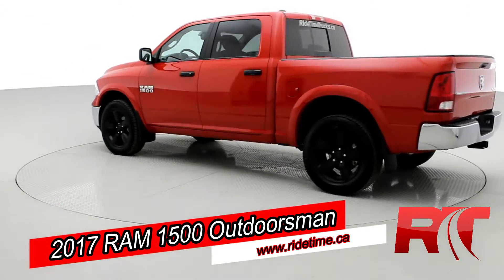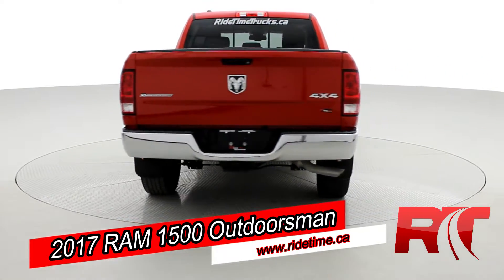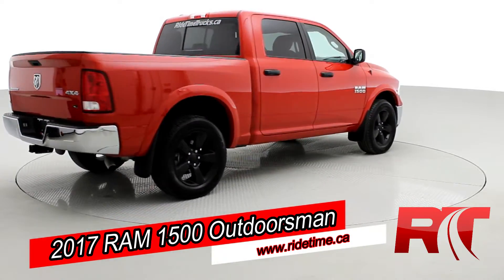It's a crew cab with a 3.6 liter V6 engine and black 20-inch rims, looking great in that flame red exterior.